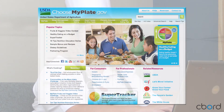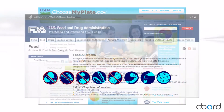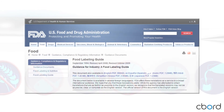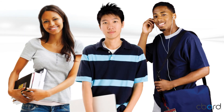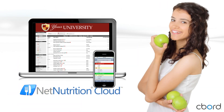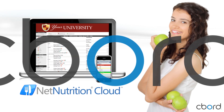The number of nutrition-conscious customers is growing. Food allergies are on the rise, and food labeling laws are here to stay. Your customers are demanding nutrition information on your menu items — what's the best way to get it to them when and where they want it? Net Nutrition Cloud from Seaboard. Contact us today to turn your nutrition challenges into a simple, easy, and affordable solution.